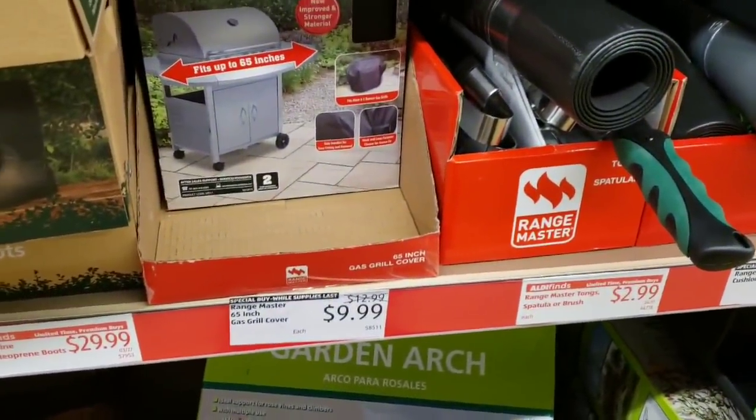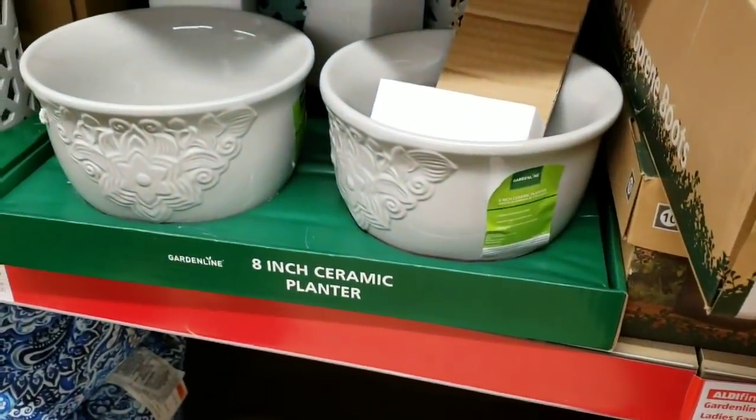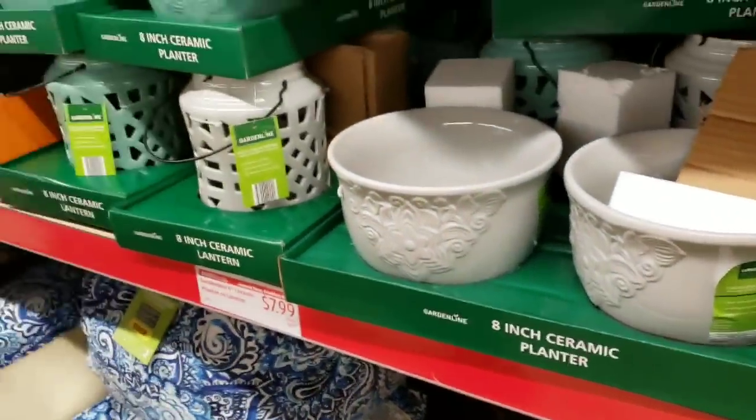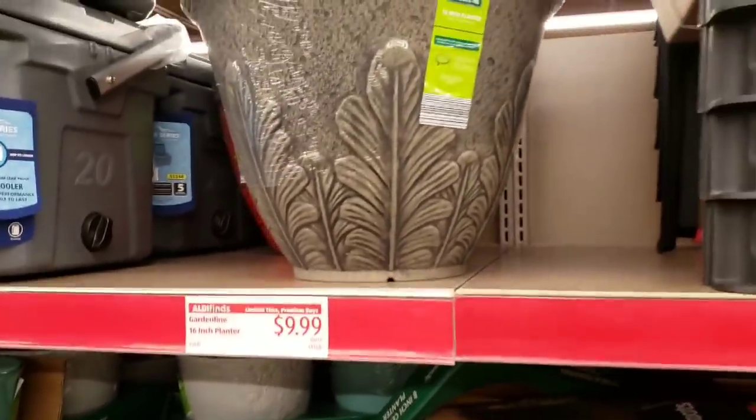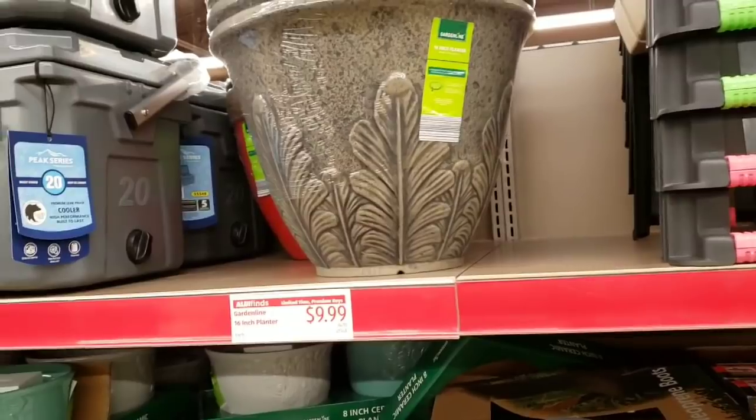Grill covers are $9.99. These pots are beautiful at $7.99. They also have ceramic lanterns at the same price and resin 16-inch planters for $9.99.